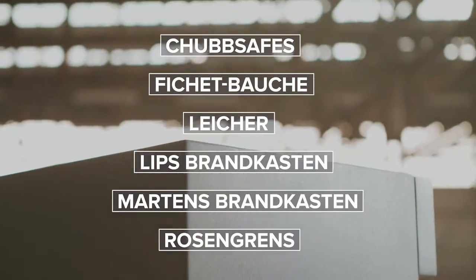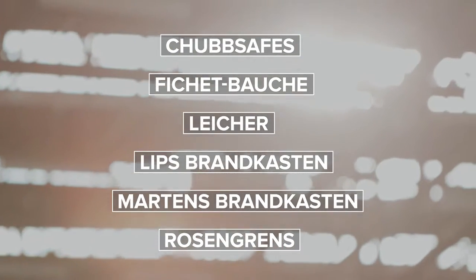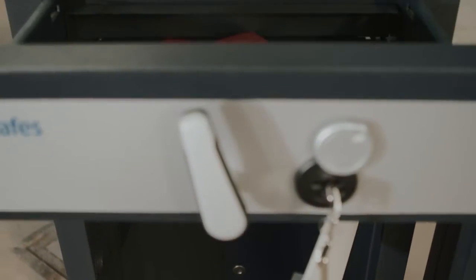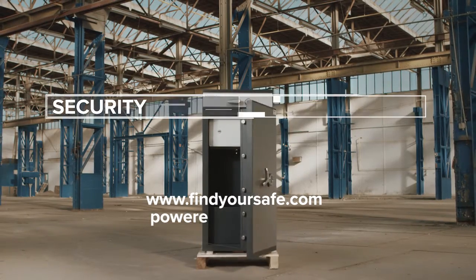Choose one of the world-known safe brands that are recommended by professionals in the industry, and can provide you with the highest security standard. findyoursafe.com — For security that makes a difference.